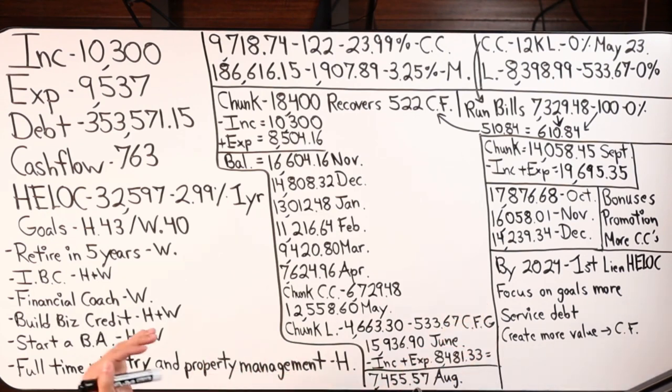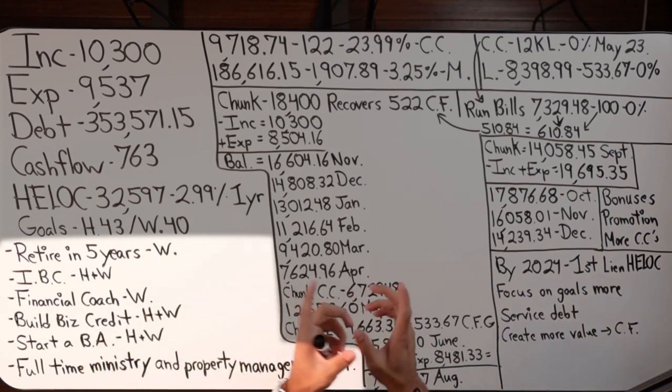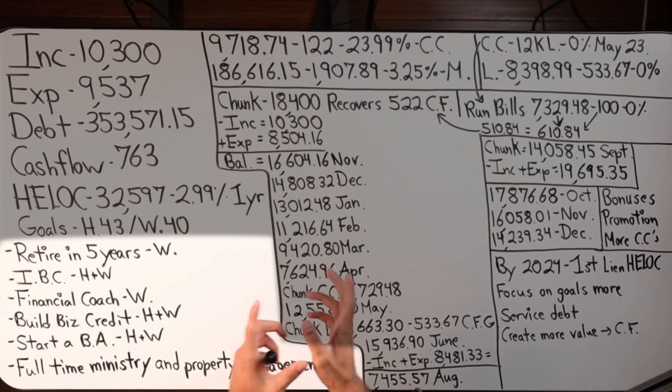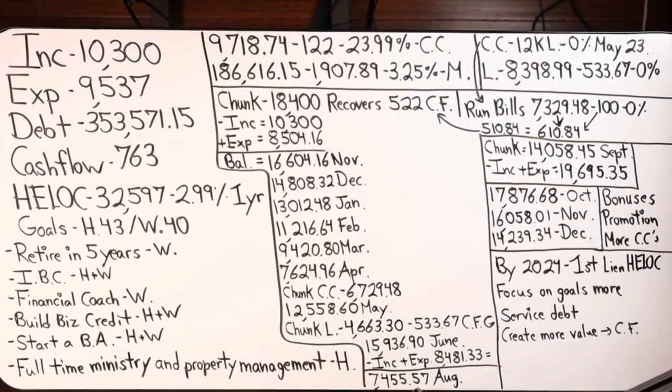Speaking of which, I've laid out some of the goals and dreams and aspirations that this household has, and how I'm going to cater the strategy I'm implementing to accomplish those goals. This is customized personal finance — right for this household.